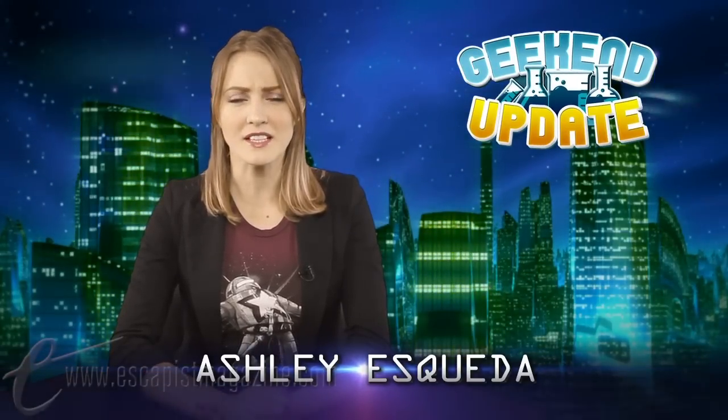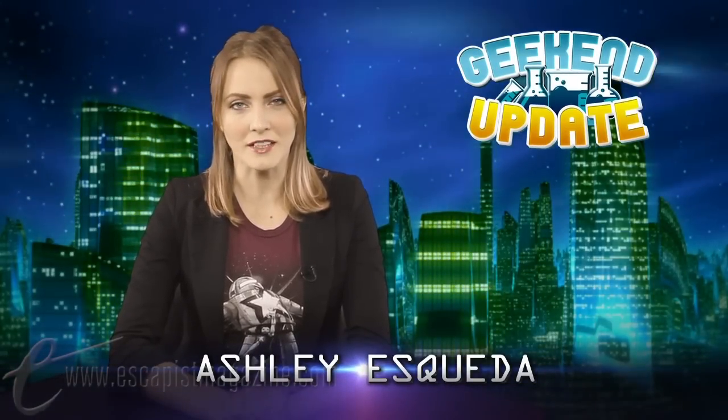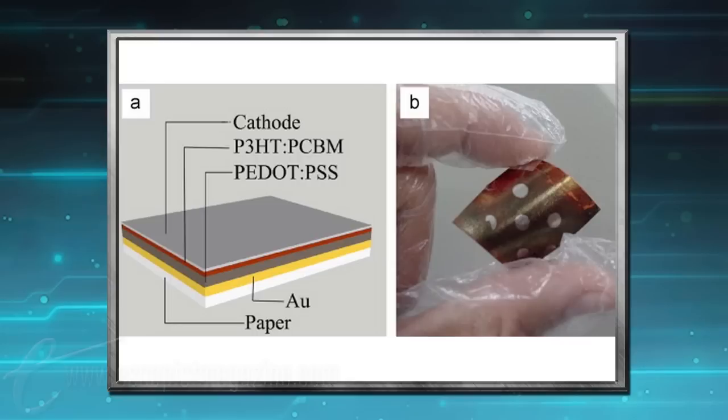Our first story this week is from the crazy world of nanotechnology. Researchers at Purdue and Georgia Institute of Technology have developed organic solar cells that grow on trees… sort of. Solar energy is the largest energy source on our planet, and scientists have been seeking ways to harness that energy to create replenishable, unlimited power.